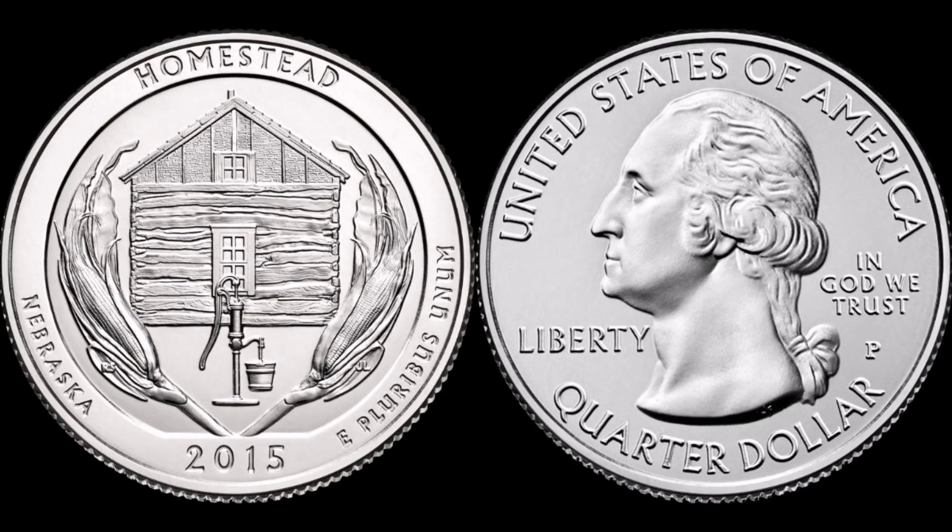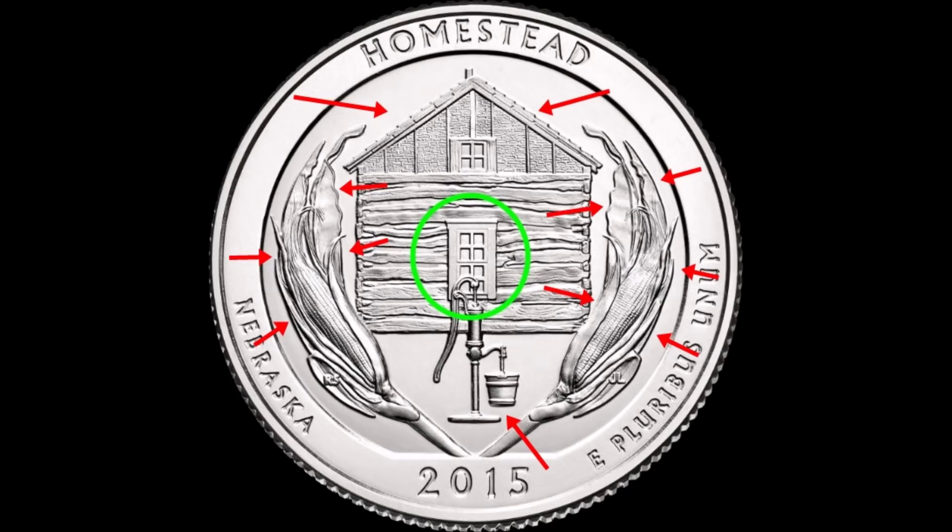The main focal point of this coin is going to be on the reverse with the actual Homestead design. If you take a look at this coin, you're going to see a green circle right in the middle — that's going to be your sweet spot for the more valuable varieties of this date. Also pay attention to all the little red arrows, which indicate the other hit-point areas regarding the errors.